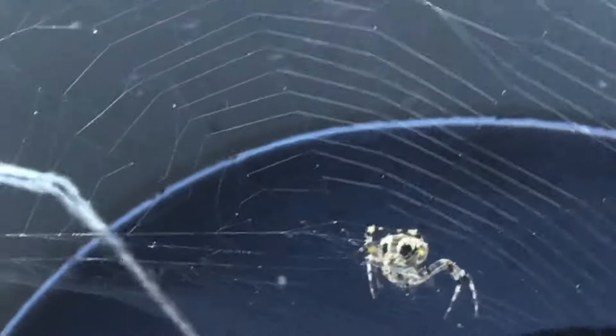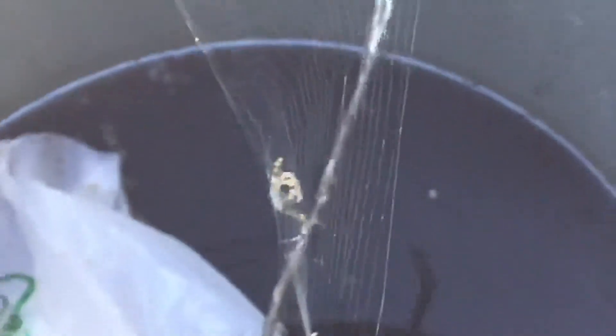This spider is pretty freaking big. The web is a little weird looking though, because if I come at this angle it twists — look at that, the spider twists. And that's the back of the spider right there.